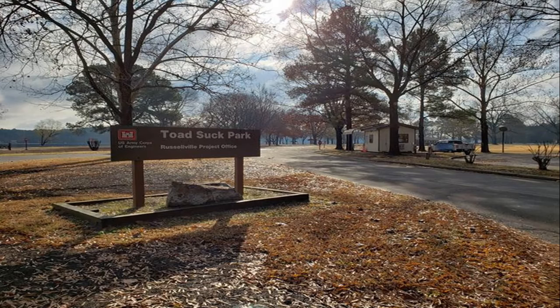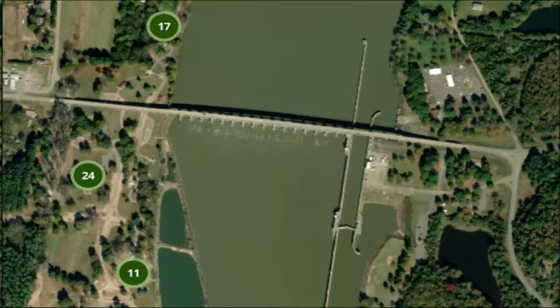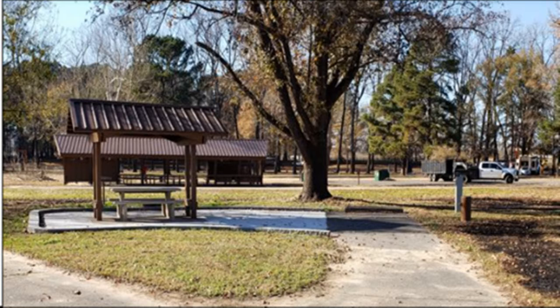Toad Suck provides 48 sites with electric and water hookups, plus five group picnic shelters. Additional amenities include hot showers, multiple playgrounds, and a boat ramp. Situated on the eastern edge of both the Ozark and Ouachita Mountains, the area is a haven for nature enthusiasts.